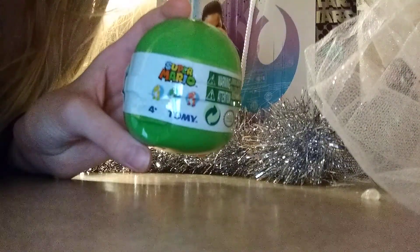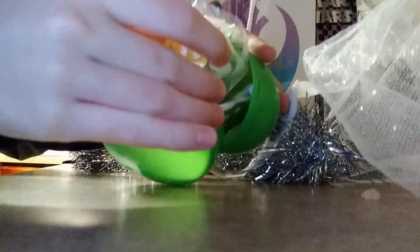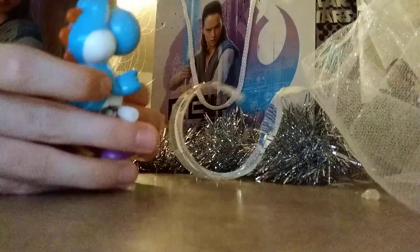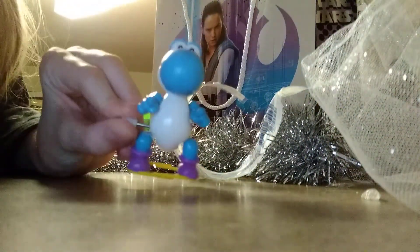Here's a Super Mario surprise. We got a Yoshi. And if you twist this, it will walk on its own. So that's pretty neat.